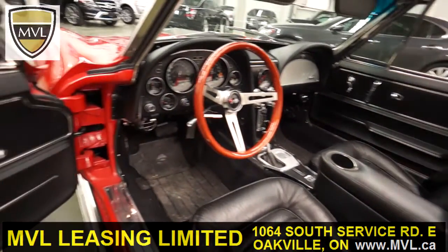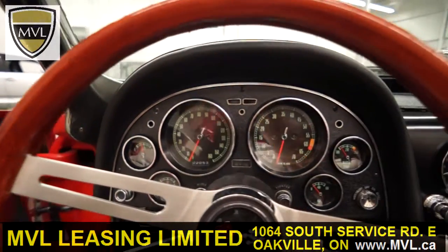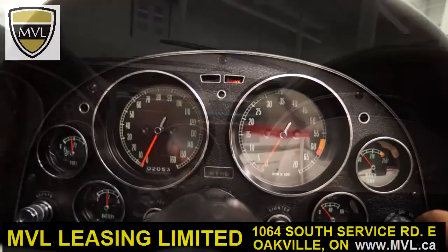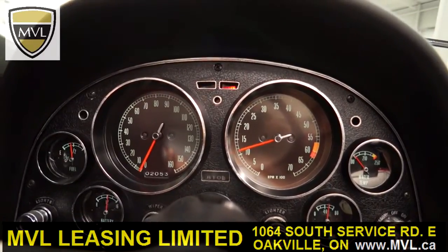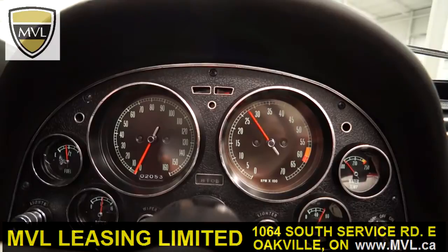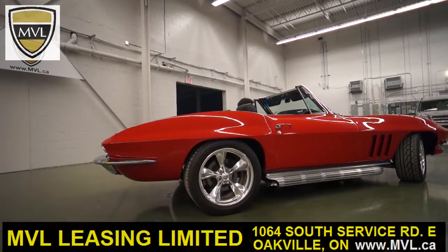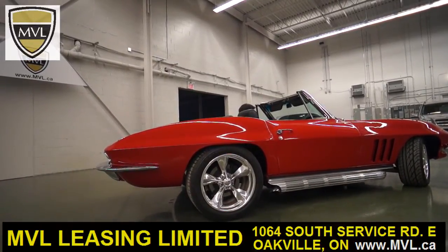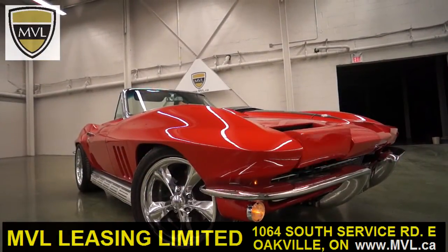The car also features a fully original interior. You can see the details on the other side of the vehicle.